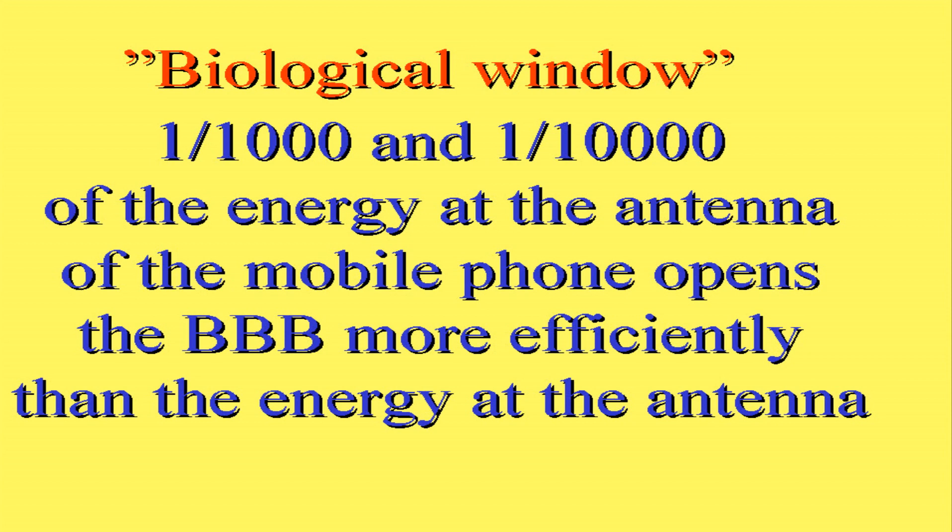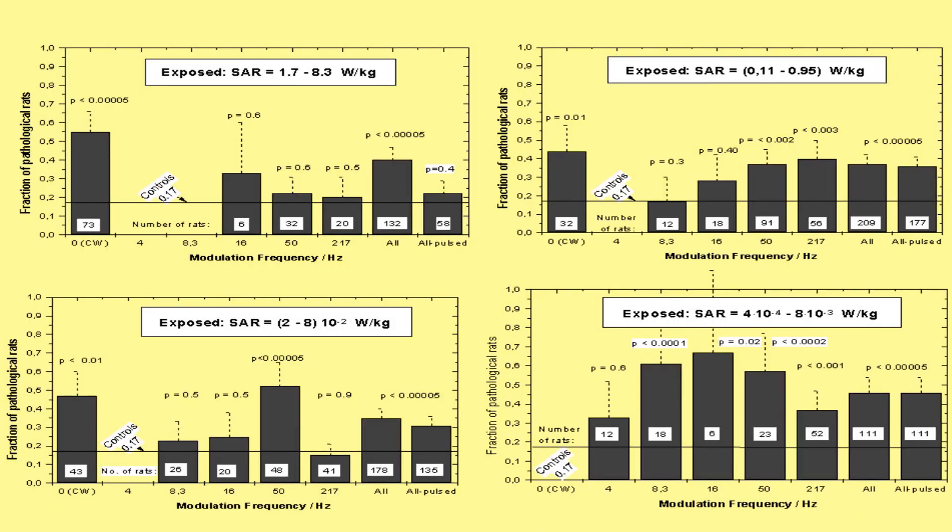There is a biological window where one thousandth and one ten-thousandth of the energy at the antenna — if you look at one watt at the antenna — opens the blood-brain barrier more efficiently than the energy at the antenna itself. This picture is a rather complicated one but the only one I have. It shows that at one watt per kilo, really nothing happens. In those old days we had lots of levels and frequencies: continuous wave, 73 rats, at 8, 16, 50, and 217 Hz pulsed. Combining them all — especially continuous waves — gave good statistical significance. Going down to 0.1 watt per kilo you get further significances with large numbers of rats — 32, 12, 18, 91, 56, totaling 209 animals and their controls.